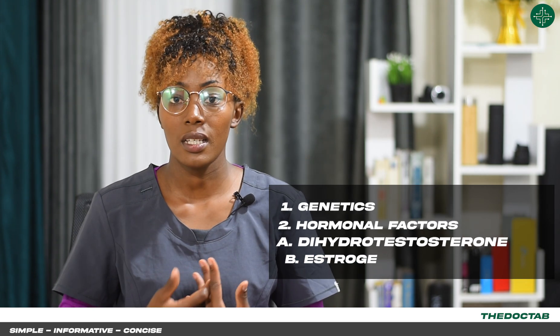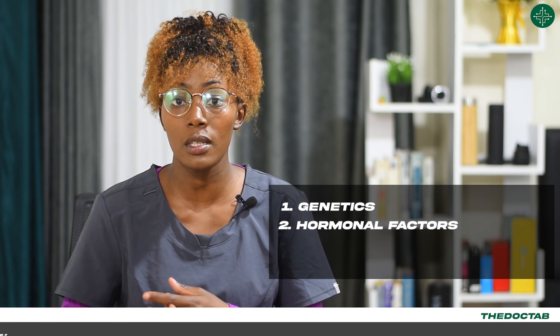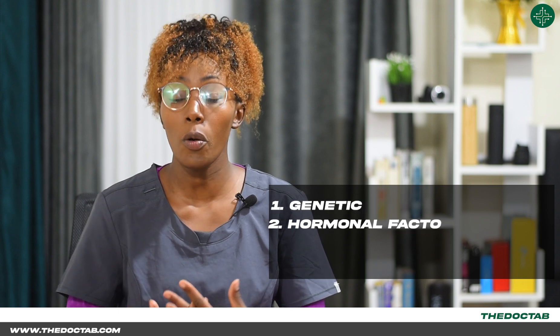The other factor is genetic susceptibility. Some men have the growth factor G, which codes for increased enlargement of the prostate gland, thereby leading to BPH.